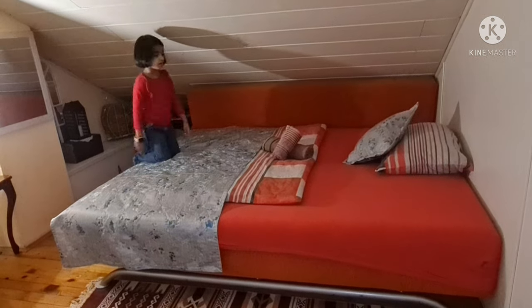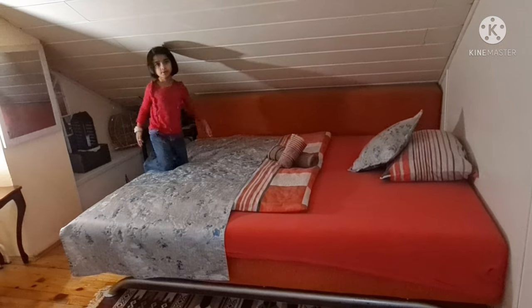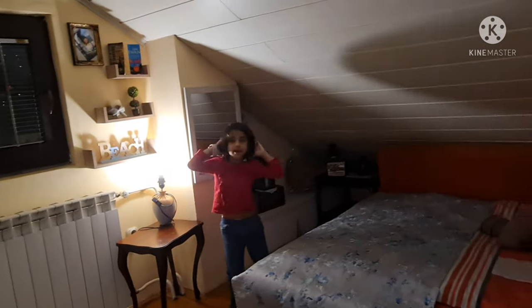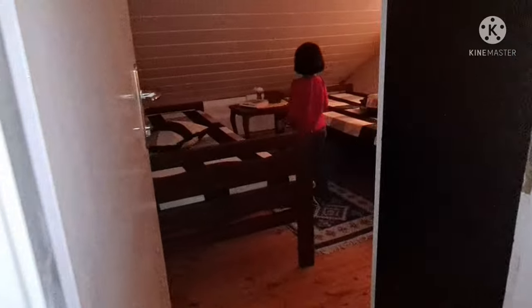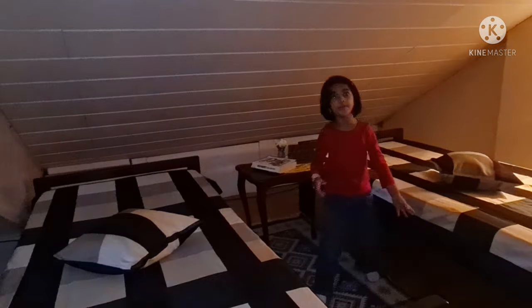Over here is a sofa bed. Right, see, this is our bedroom.